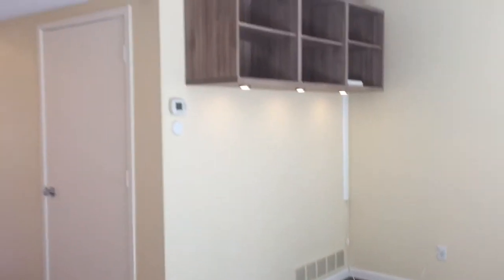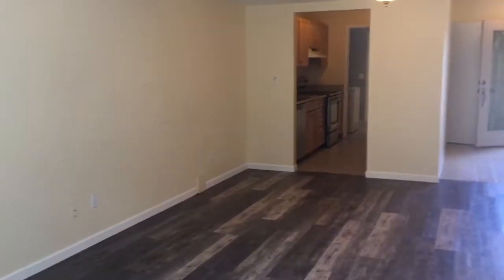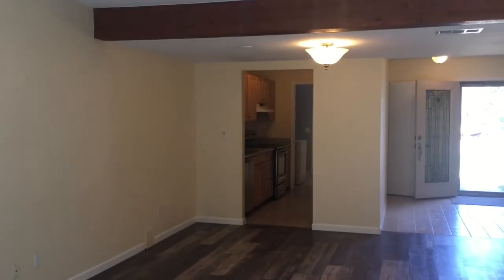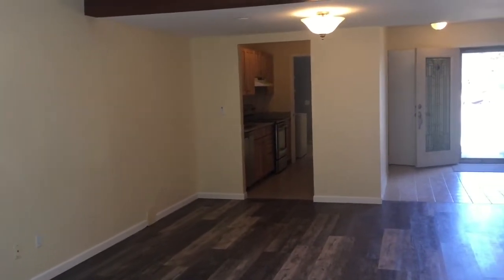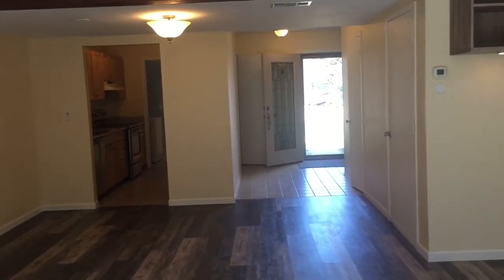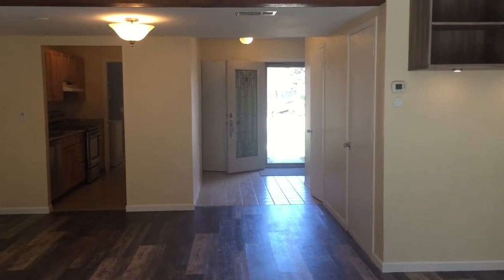We've loved the ease of care and the look of that flooring. You can see there's a corner area where we've got shelves built in and a great living space. Standing now by the back patio door, you can see into the kitchen, and there's a lovely eating area right by the kitchen. I'll take you out to the back patio now to get a look outside.